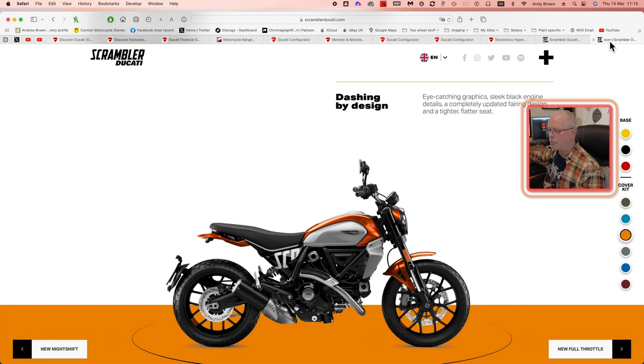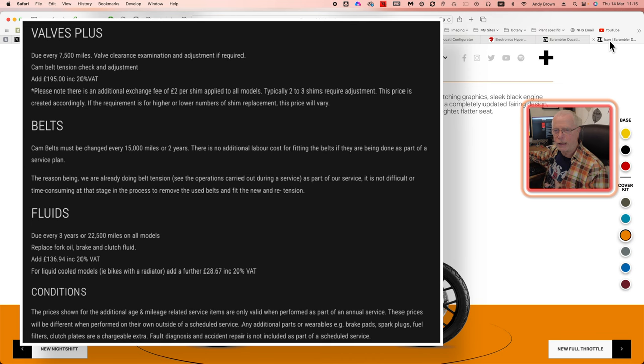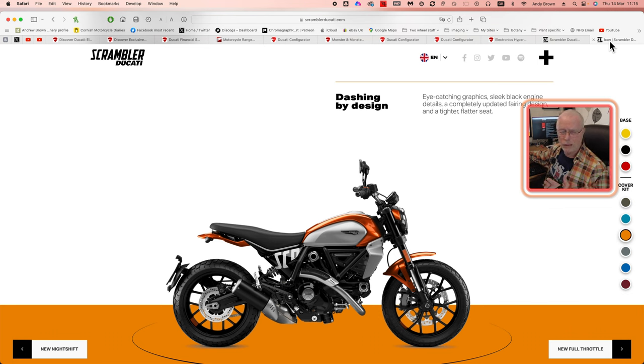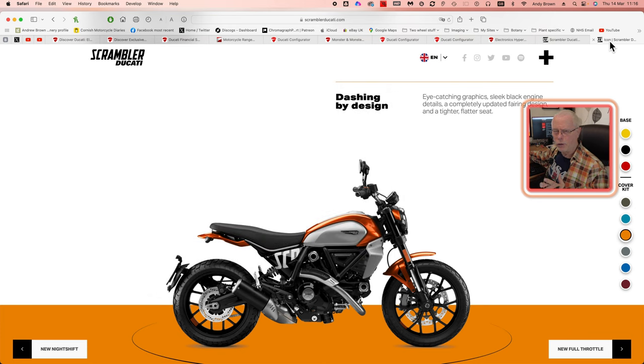What I would say about the Scrambler is that the Desmo valve clearances have to be adjusted after 7,500 miles — possibly only two years, or even one year if you ride a lot, certainly three years at most. That can be quite expensive, especially added on top of existing service costs. Whereas if you're getting a bike with one of the newer engines, which includes the Monster and the Hypermotard, that has doubled the service interval — the Hypermotard is 18,000 miles. So the amount you might save on a Scrambler by buying it cheaper initially might be eroded over time.